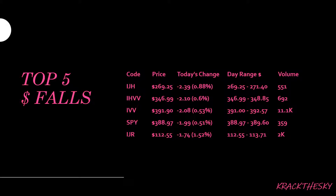For our top five dollar falls, we had IJH, which is a mid cap S&P tracker, down today. Then we had our hedged S&P 500 tracker IHVV, followed by the unhedged variant IVV, which is one of the bigger ETFs on the market tracking the S&P 500. Then we had SPY, which is another S&P 500 tracker structured as a trust. And then we had IJR, which tracks small cap stocks in the States on the S&P.